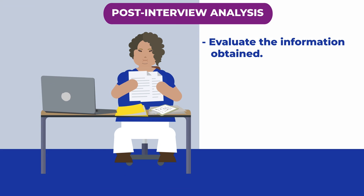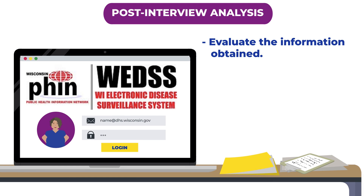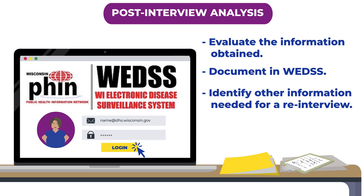So, it is important for anyone working with a patient diagnosed with an STI to provide detailed documentation in the Wisconsin Electronic Surveillance System, or WEDS. If more information or clarification is necessary, a re-interview could be helpful.